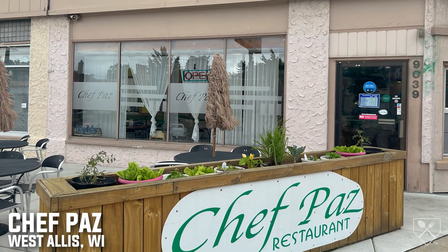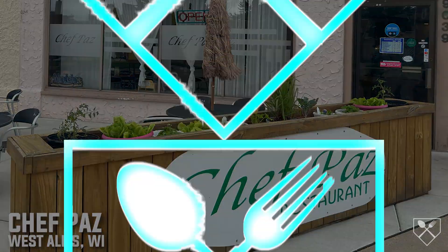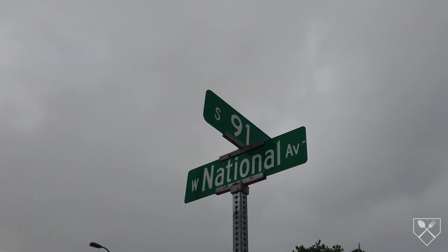On this episode of Flavor of the Week, we hit up Chef Paz. We are here in West Dallas, off the corner of 91st and National.